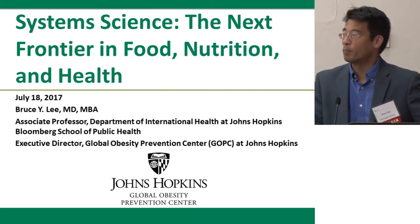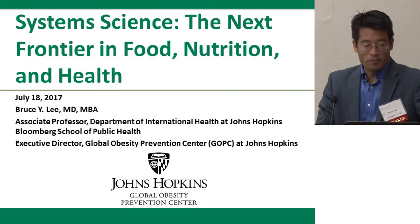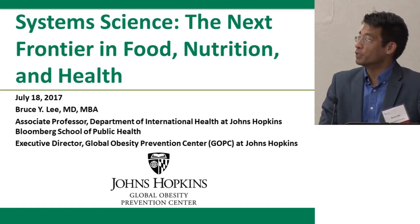Thank you Jason and thank you everyone for the opportunity to speak this morning. As Jason mentioned, I'll be talking about system science: the next frontier for food, nutrition and health.